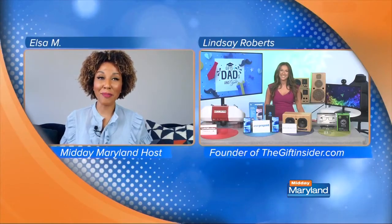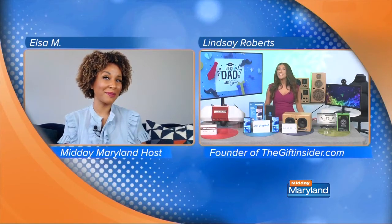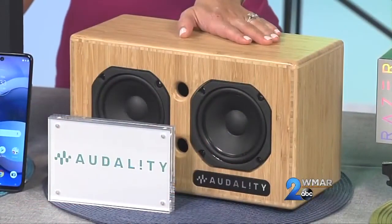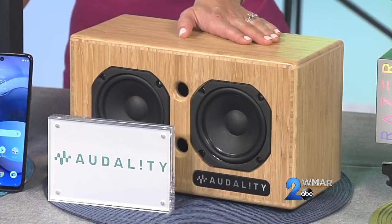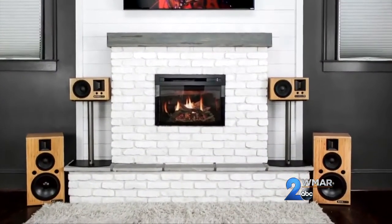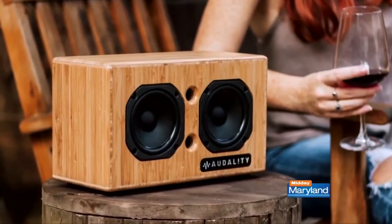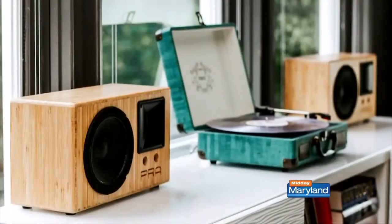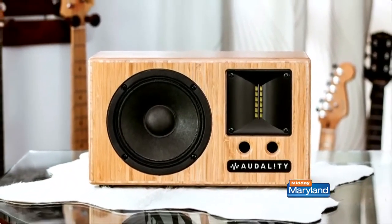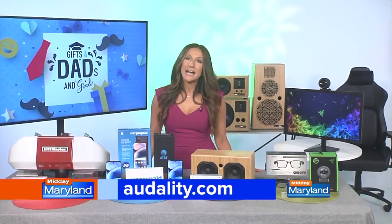For a can't-miss gift idea for both dads and grads, new technology is always a great way to go. Here we have Audality speakers — handcrafted sustainable bamboo speakers. What's so cool about them is they use the company's patented WIC wireless technology, playing HD quality music anywhere without any wires and without any need for Bluetooth or Wi-Fi. They have a range of up to 500 feet and you can play up to four speakers at the same time. Prices start at $3.99 and that's from audality.com.